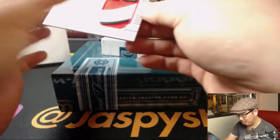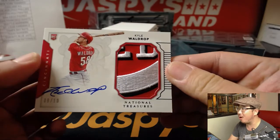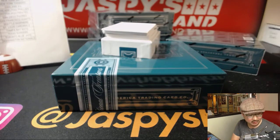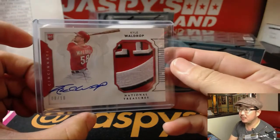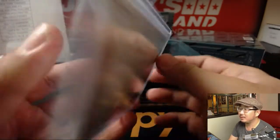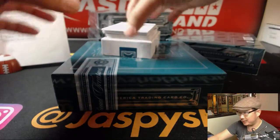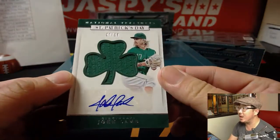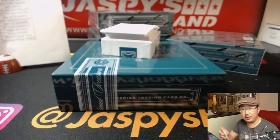Next up — wow, what a patch! 8 out of 10, there's Kyle Waldrop, an awesome Reds patch there for TJP. That is nice. St. Patrick's Day Relic and Auto — John Lamb, also for the Reds. That'll go to TJP as well.